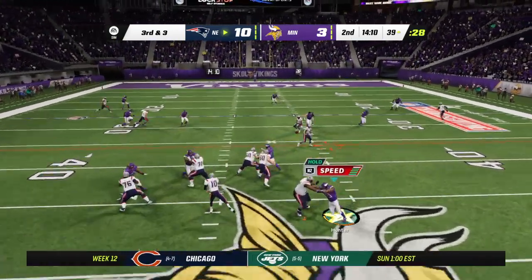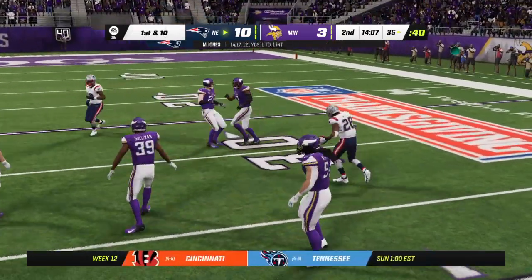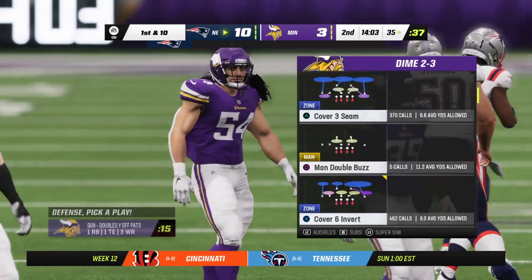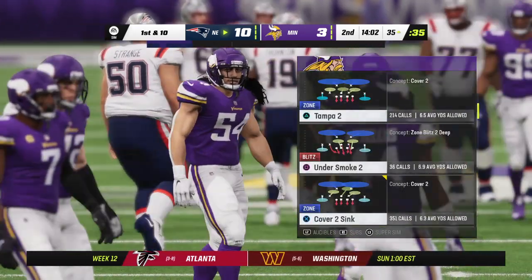Operating from the gun, Jones over the middle — complete. It's White. And he will have a Patriots first down. Yes, he's got it by about a yard there on third and three.